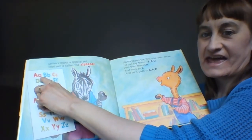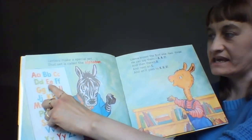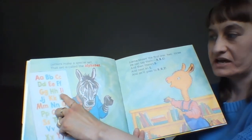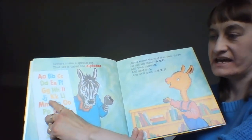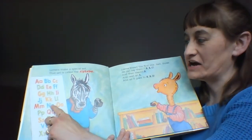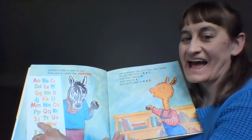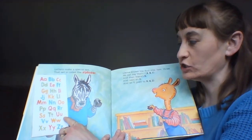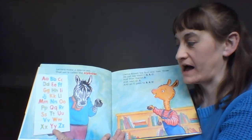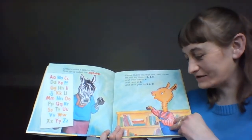A, B, C, D, E, F, G, H, I, J, K, L, M, N, O, P, Q, R, S, T, U, V, W, X, Y, and Z. There you go! Good job!